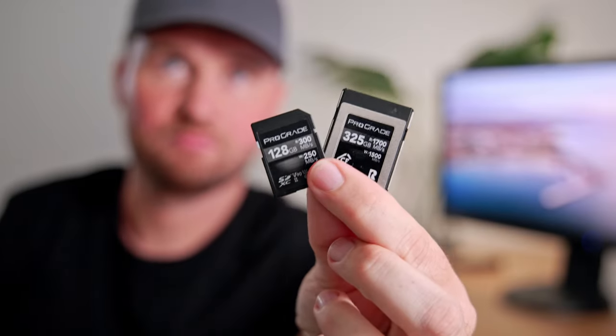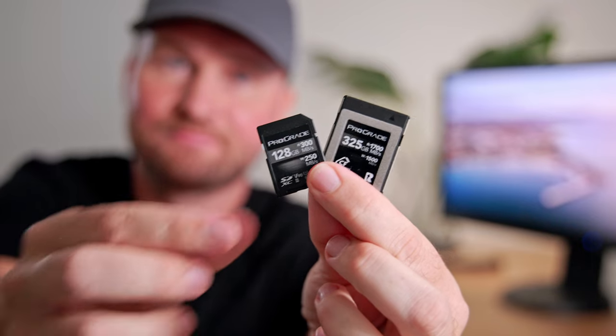There's one thing no photographer will ever be angry about receiving, and that's extra memory cards — especially nice and fast ones. A nice fast SD card like this 128 gigabyte pro-grade card doesn't break the bank and will give you extra space in the field. The only thing if you buy memory cards for someone else is to make sure it's the right kind of card that will actually work in their camera.